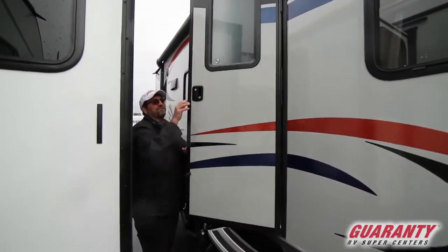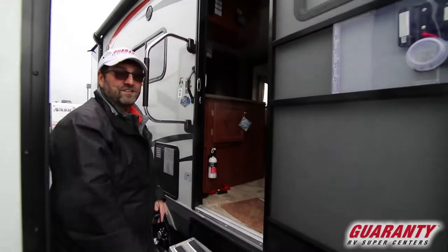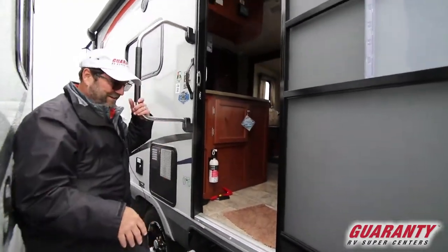One cool thing about this trailer is this door — it has a friction hinge, so the wind can't catch it and slam it into the side of your trailer. That's great.